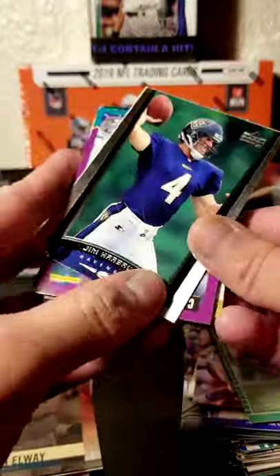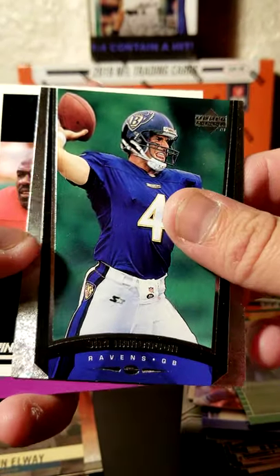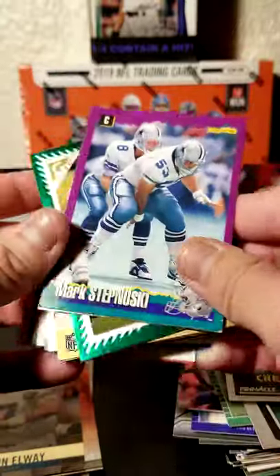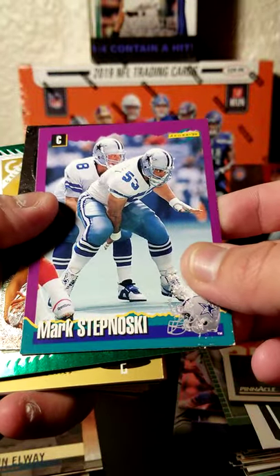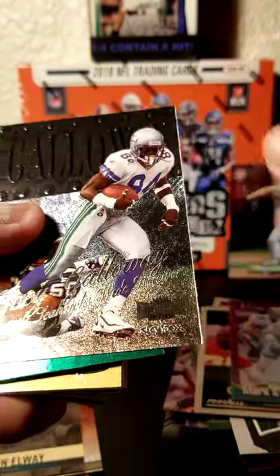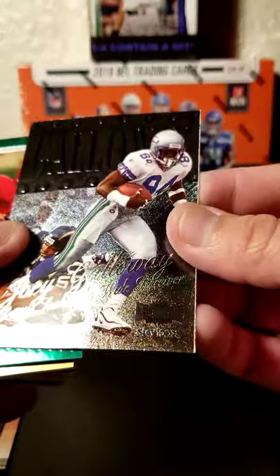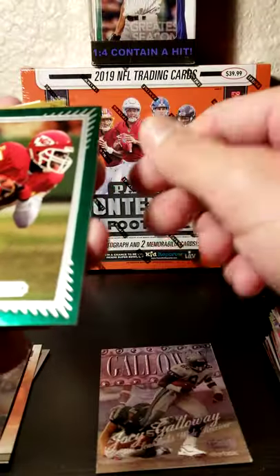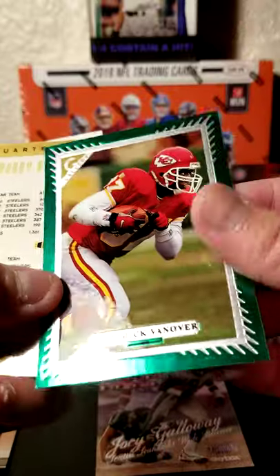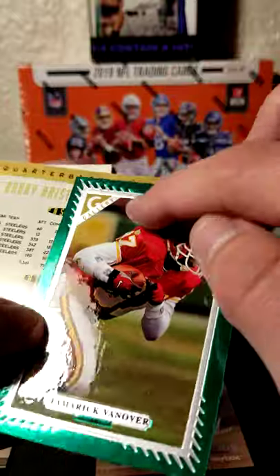Mark Kelso with the Bills. We have a Jim Harbaugh — and he was with the Ravens as a player. Christian Okoye. Mark Stepnoski with the Cowboys. Joey Galloway, Metallic there from Skybox, with the Seahawks. Tameric Vanover — that card is pretty neat, kind of a green border, kind of picturesque card there.